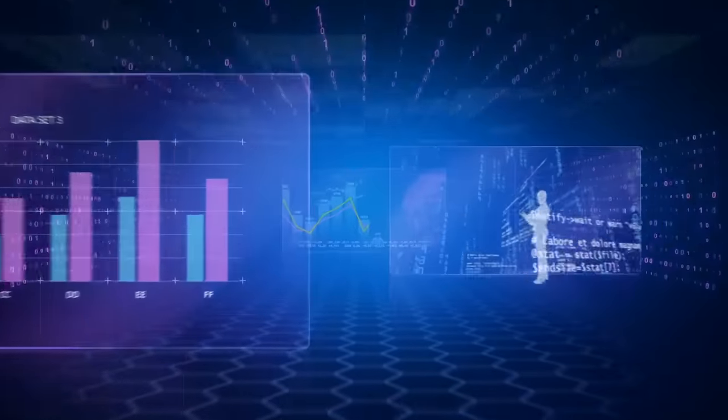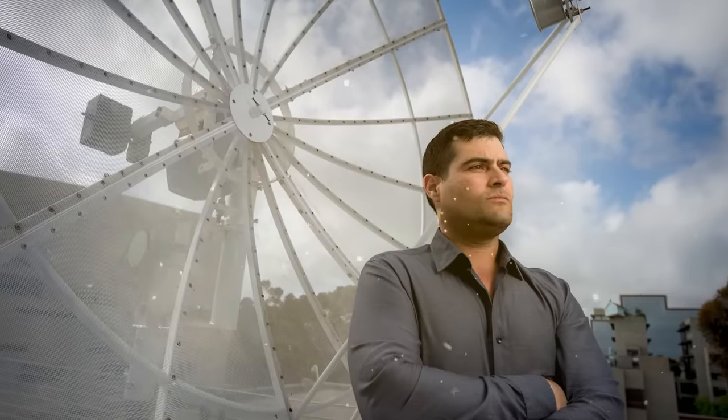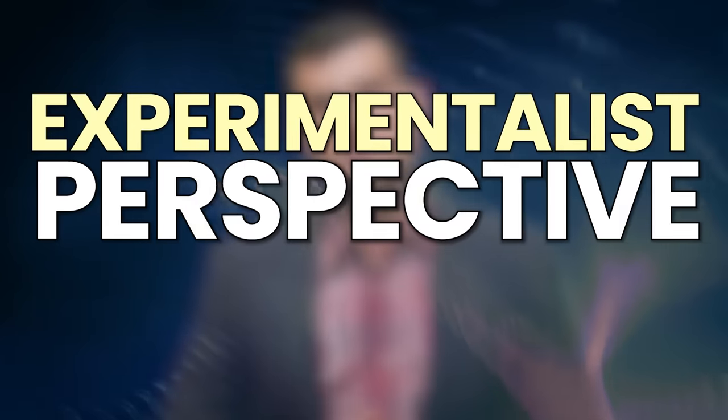A new set of data hints that new physics may be just around the corner. Stick around and I'll explain how. I'm Brian Keating, an experimental physicist and cosmologist at UC San Diego. I love doing experiments in the lab and working with the most brilliant people from around the world, and I'd like to bring you an experimentalist perspective.